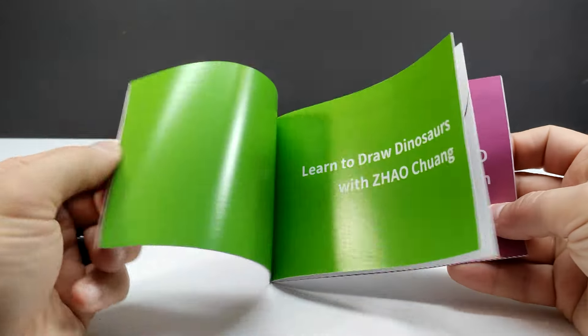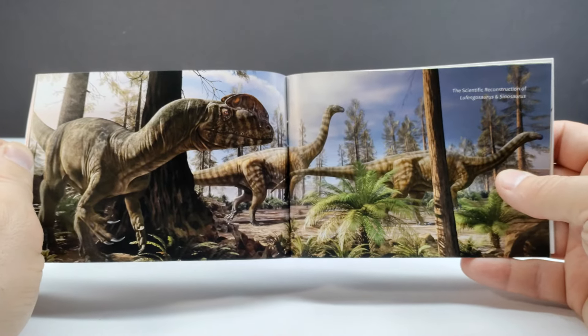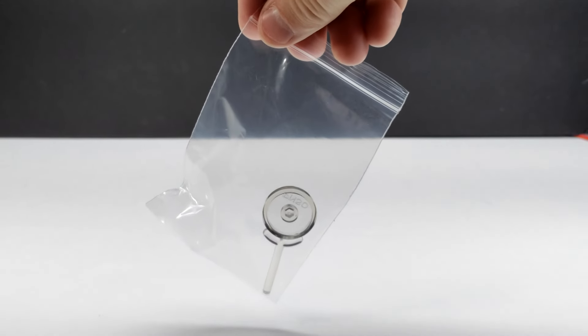One of the really fun things about the PNSO releases is that we consistently get really cool posters. This time around it's just an absolutely awesome shot of the dinosaur, and I actually think I really like the coloration of the model itself more than the artwork. We've also got the booklet for our Lufengosaurus, which sports all kinds of really cool images, a nice photo gallery, and of course you also have a stand in case your dinosaur has any balancing issues.